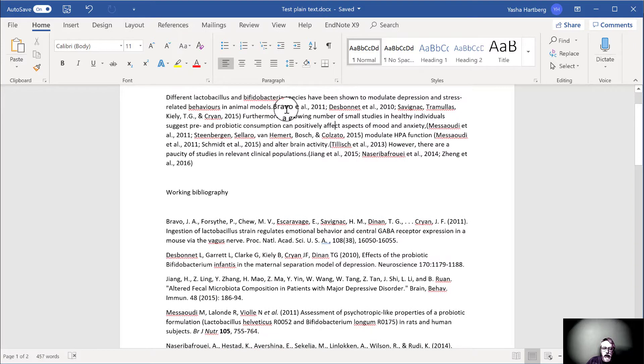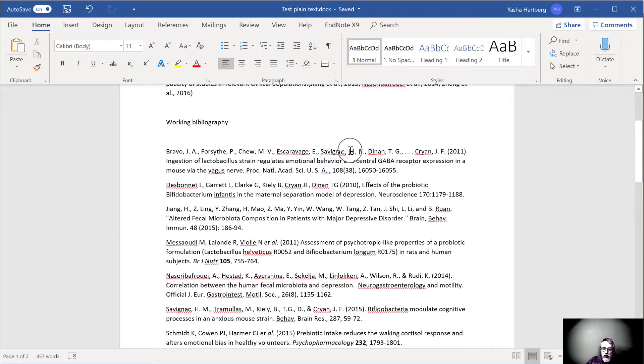So for instance, the very first reference here is Bravo et al. 2011, which happens to be the first one in the bibliography. You'll see that this is not at all in the correct JAMA format. My first task is to go through each entry and make sure that it conforms to the JAMA citation style. Here we see 'Bravo, J.A.' — that's not right. We don't use commas to separate initials from last names in JAMA, and we don't use periods after the initials. There are a lot more than six authors on this paper, so I only need to format the first three and then replace the rest with 'et al.'